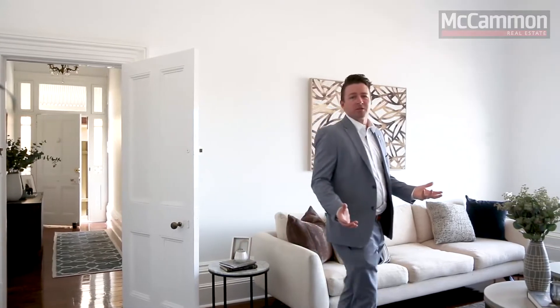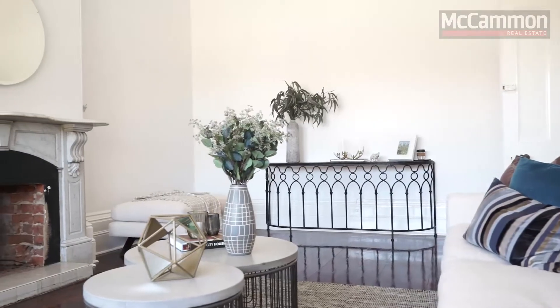Currently set up as one main residence, this building has the ability to be split into two, providing each residence with three bedrooms, one living area, one kitchen and one bathroom.